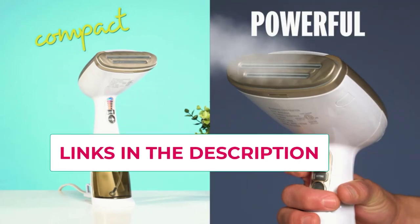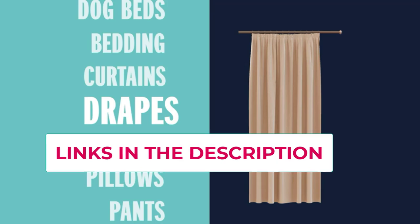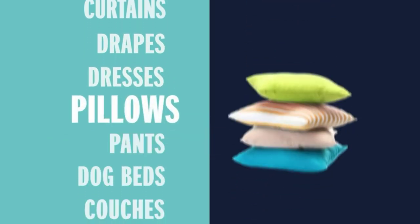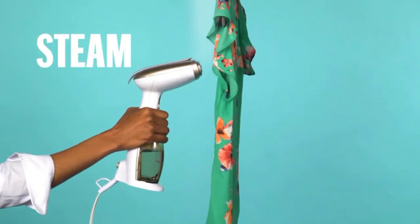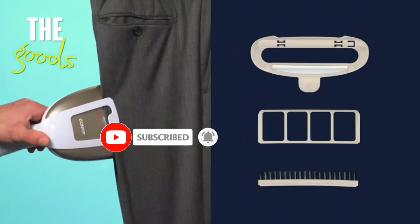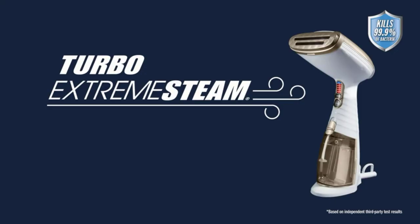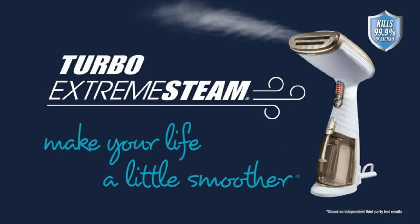Conair fabric steamers keep your garments, upholstery, curtains, and other home textiles smooth and fresh. Their full line includes handheld, upright, and travel steamers, as well as fabric shavers and traditional irons, providing high-quality garment care tools for all users.